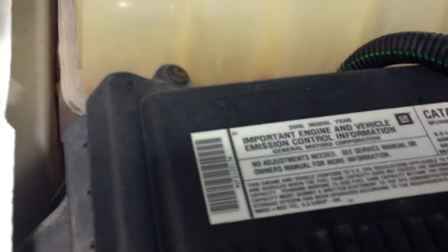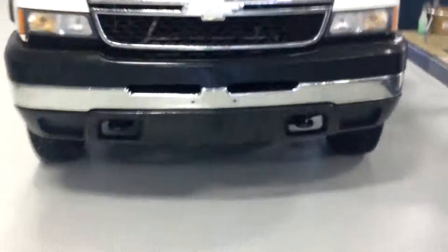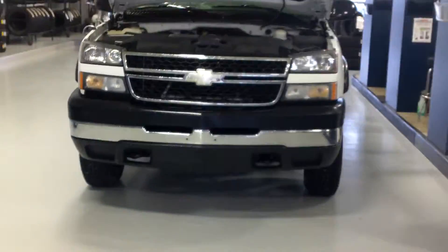No broken glass. Vortec engine — it's the 6.0 liter gas engine. Tires are good. Vehicle sits nice and for what it is, it's in excellent shape.